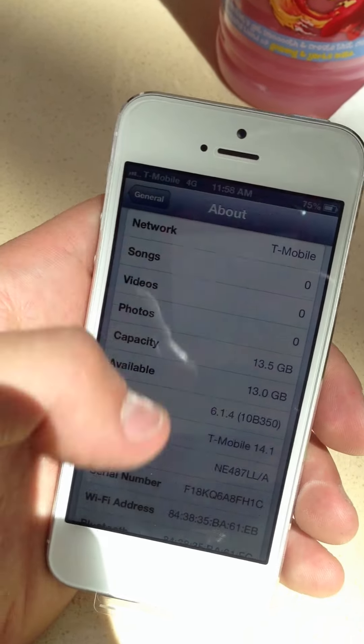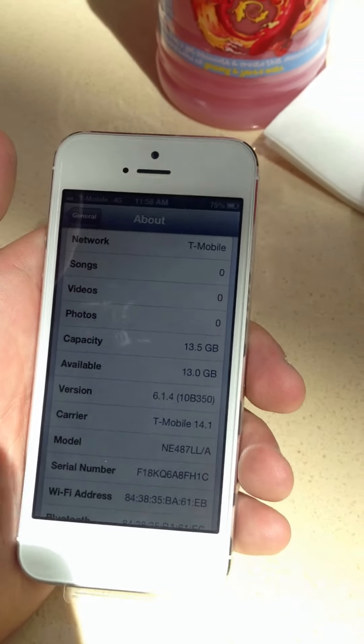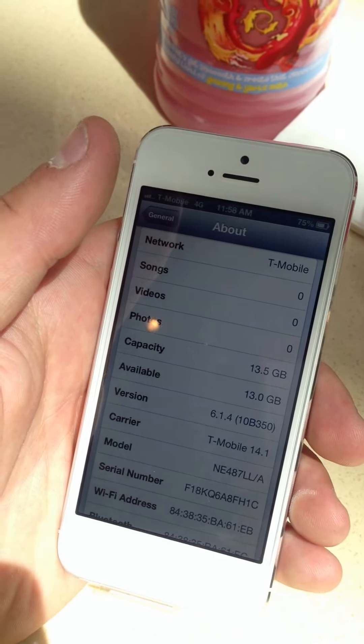Jailbreakable? Maybe not, but it is what it is. Okay, this is 6Talio — comment, subscribe, follow me on Twitter at 6Talio0, and see ya.